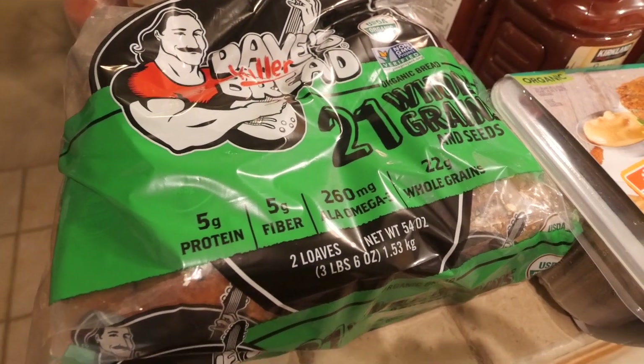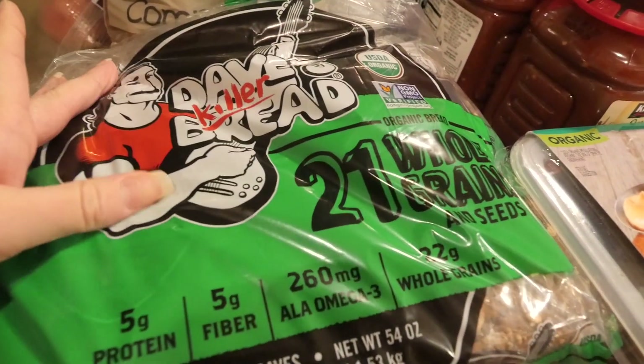My username is vegan_wife_life. We definitely needed to go — it's been a while and we needed a lot of things, so we got quite a few items. As always, I will leave the prices down below. Let's get into it! Starting over here, we got Dave's Killer Bread — it comes with two loaves.